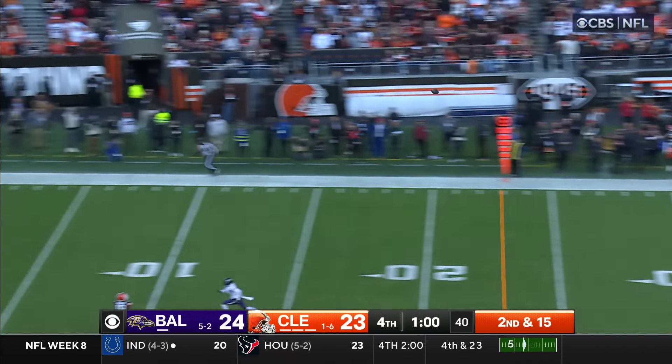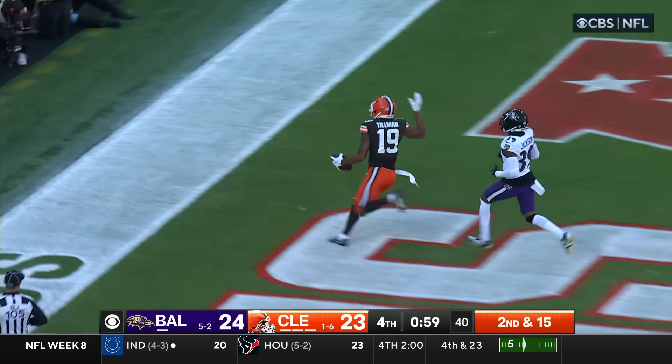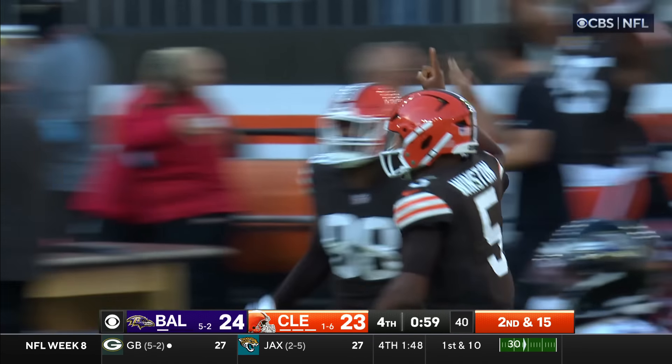Winston going for it all to the end zone for Tillman — he's got it! He's got it! A little magic on the lake.